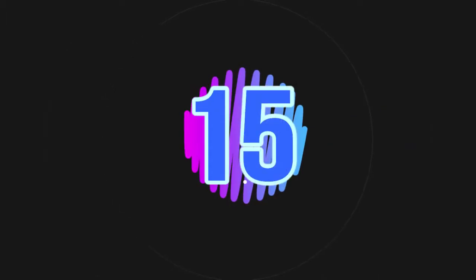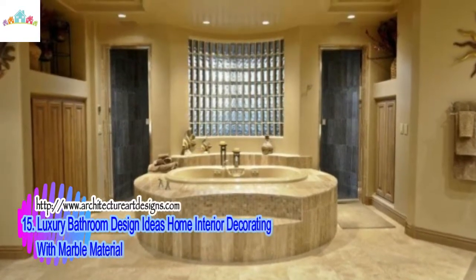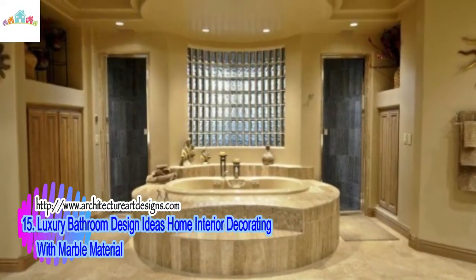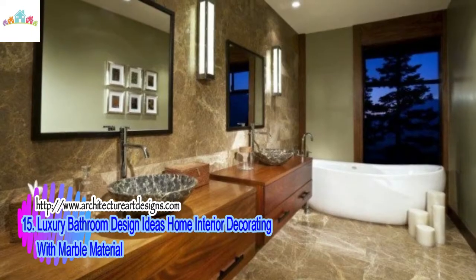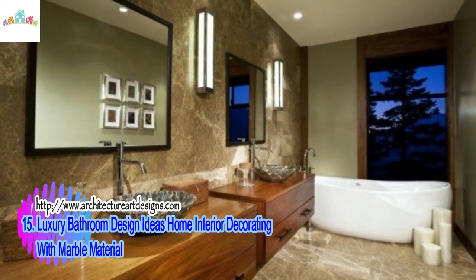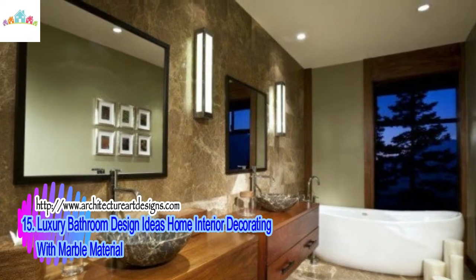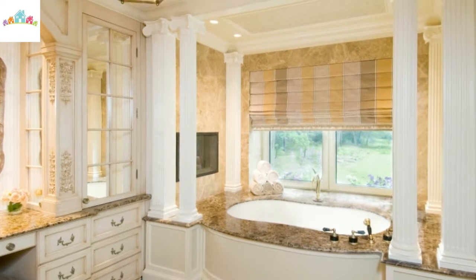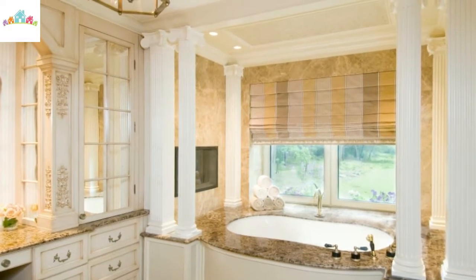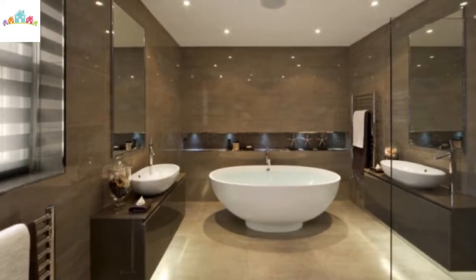Number 15: Luxury Bathroom Design Ideas — Home Interior Decorating with Marble Material. This is one luxury bathroom design using marble material, strong and durable. The comfortable bathroom from Pibomarmy offers products from stones and mostly marbles. This material will be more beautiful with age after long use, so it has a high quality. Available in different colors of marble to conform with the home interior decoration.